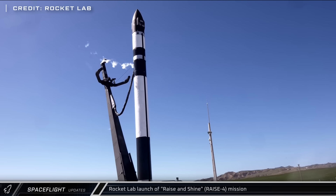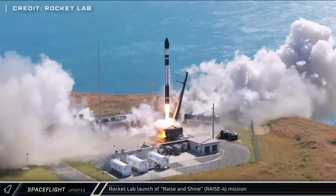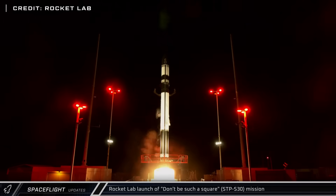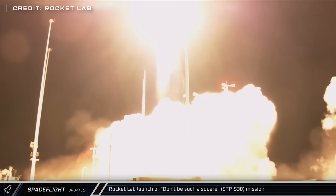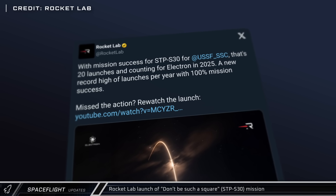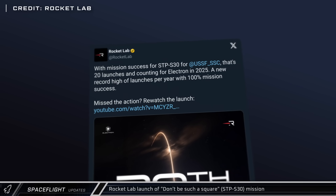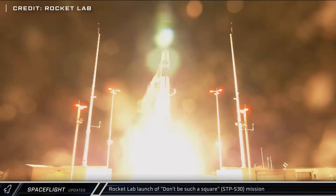In our other space news, Rocket Lab launched their Rays and Shine mission from Launch Complex 1B in New Zealand on Sunday, successfully carrying the Rays 4 technology demonstration satellite to sun-synchronous orbit for JAXA. Just four days later, we saw the second Electron launch of the week, as the Don't Be Such a Square mission lifted off from Rocket Lab's Launch Complex 2 at Wallops Flight Facility in Virginia. This mission delivered multiple experiments and demonstrations to low Earth orbit for the US Department of Defense and NASA, including DISCSAT, a plate-shaped satellite designed to demonstrate an alternative to the CubeSat standard. This mission marked the 20th of the year for the company, which is a new record and a number they still hope to grow before the end of the year.